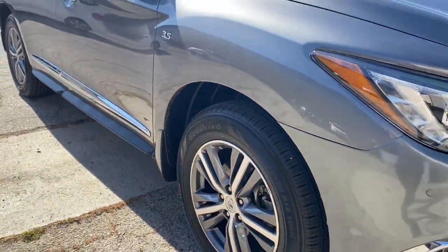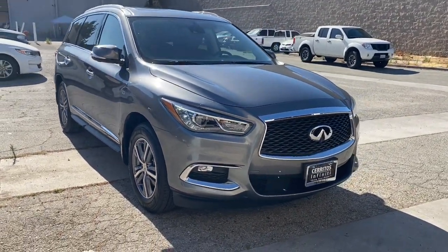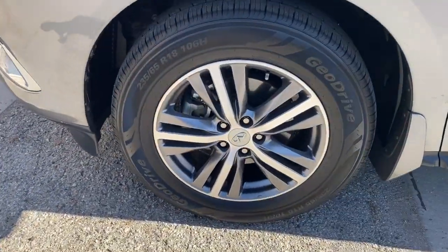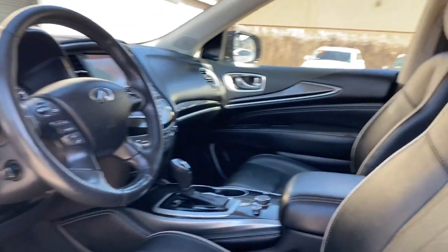These are just some of the great options this vehicle comes with: heated steering wheel, sun/moonroof, keyless entry, backup camera, satellite radio, premium sound system, heated mirrors, power passenger seat, fog lamps, and power lift gate.